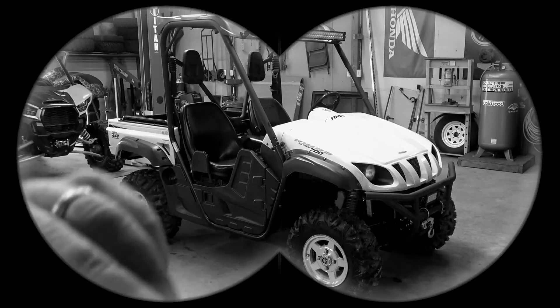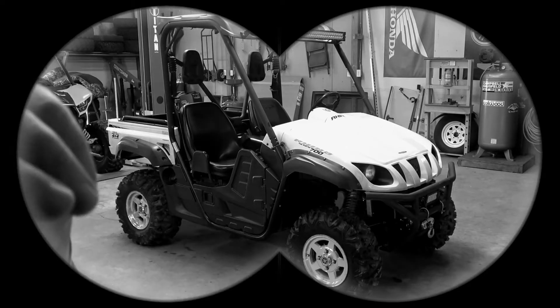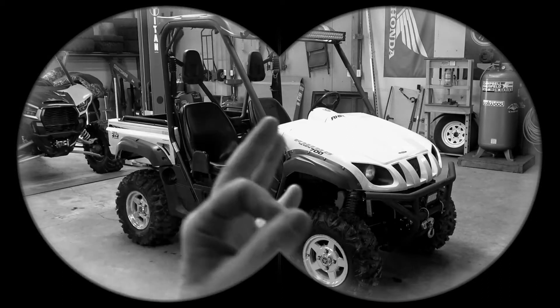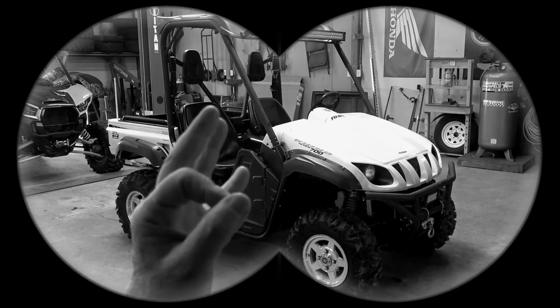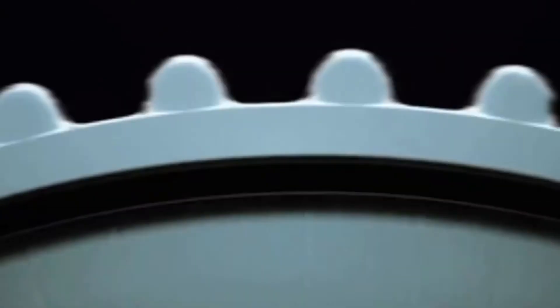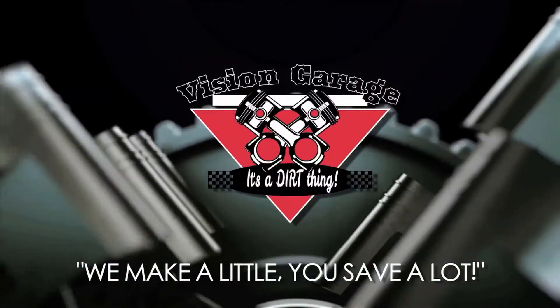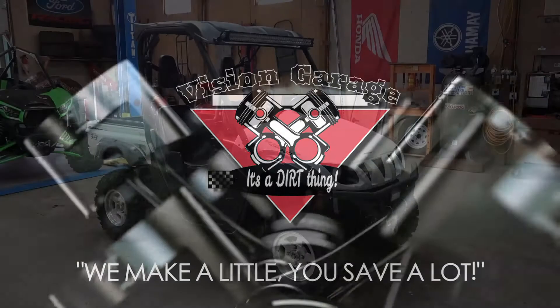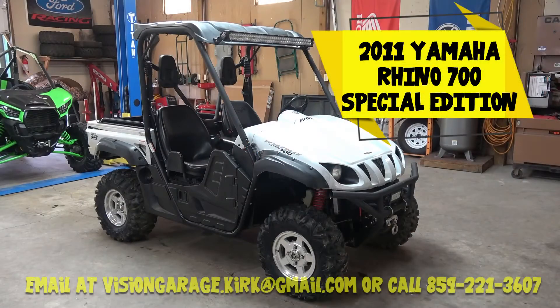Shhh! Be very quiet. It's the rare 2011 White Rhino, and it only can be seen at Vision Garage. What do you think about my open? No. Welcome back to Vision Garage, guys. I know it's been a while, and finally we've got something on the floor to sell. It's been tight. We're going to talk about that in a moment, but it's the rare White Rhino.